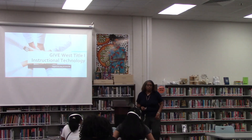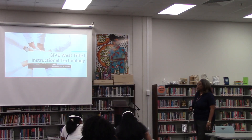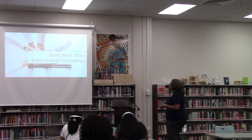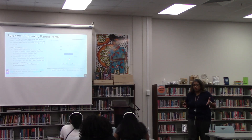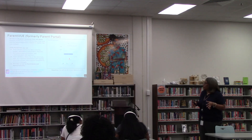Good afternoon. I am Mrs. Johnson and I'm the instructional technology coordinator or coach here at Give West. I'll be going over some of the main portals and main platforms that you're going to be using technology-wise here at Give West.